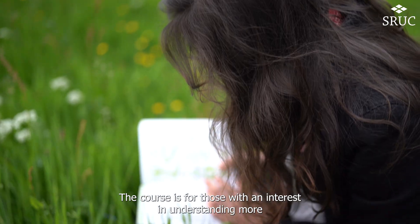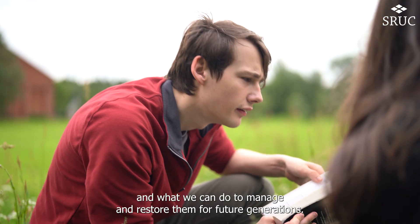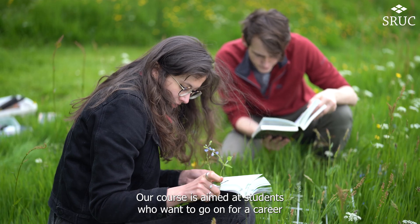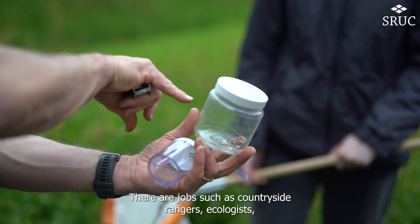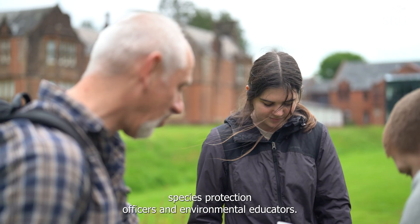The course is for those with an interest in understanding more about wildlife and habitats, how they function, and what we can do to manage and restore them for future generations. Our course is aimed at students who want to go on for a career in conservation, which is an ever-expanding industry. There are jobs such as countryside rangers, ecologists, species protection officers, and environmental educators.